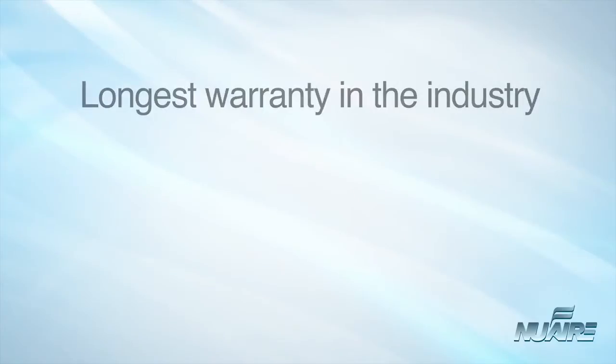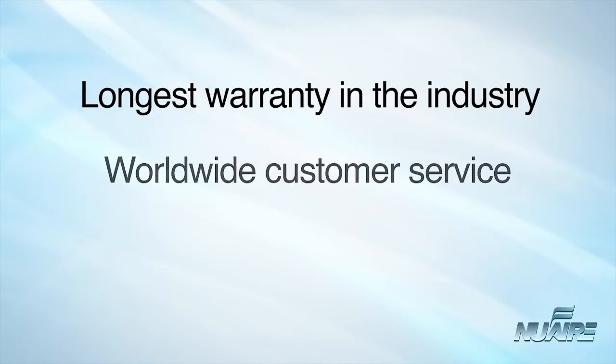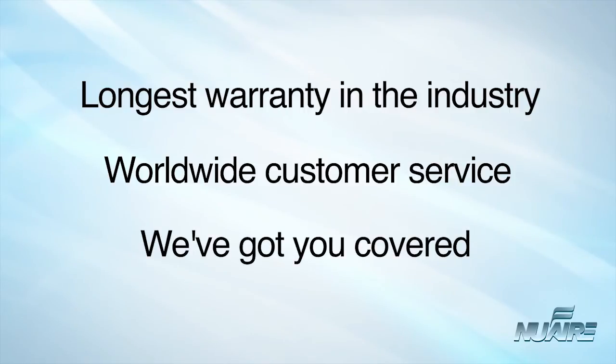All NuAir BSCs are backed by an industry-leading warranty — the longest, most comprehensive product warranty of its kind. Coupled with our worldwide customer service, you can rest assured that if anything were to go wrong, we'll take care of it, and you.